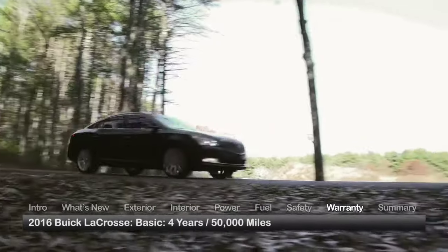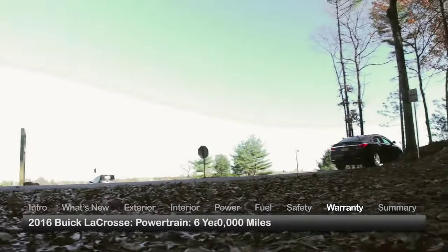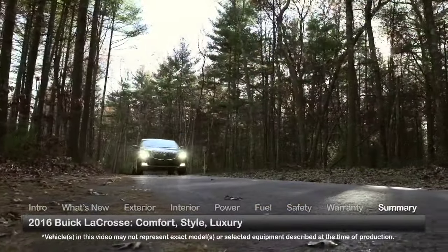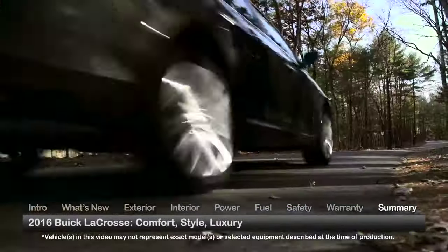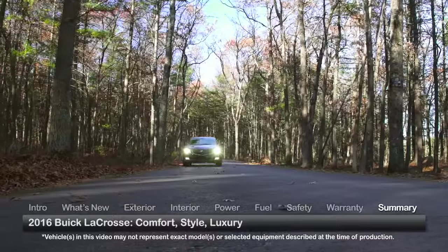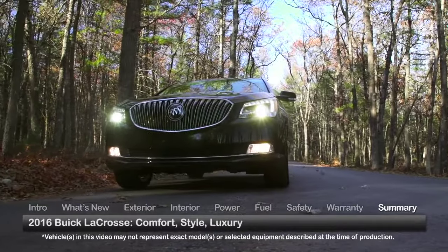The LaCrosse is backed by a 4-year 50,000-mile basic warranty and a 6-year 70,000-mile powertrain warranty. Balancing mid-size appeal with contemporary styling and premium amenities, the 2016 Buick LaCrosse maintains its standing among fashionable luxury sedans.